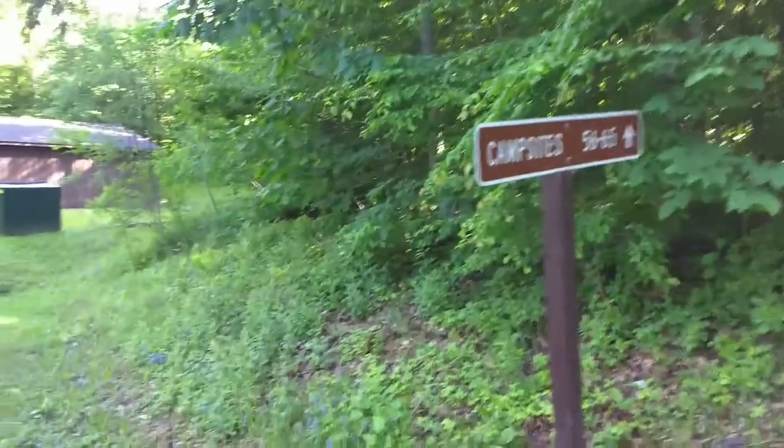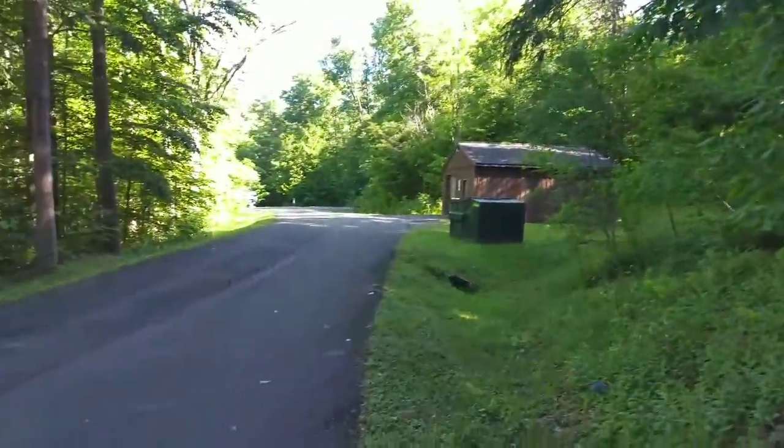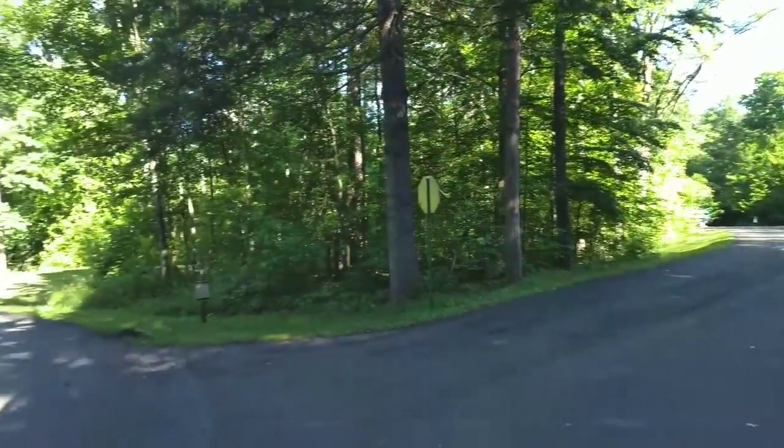This is a tour of the walk-in campsites at Red Bridge Campground near Kane, Pennsylvania.